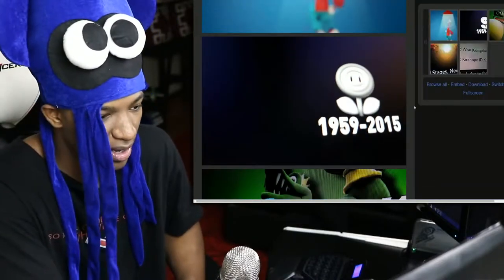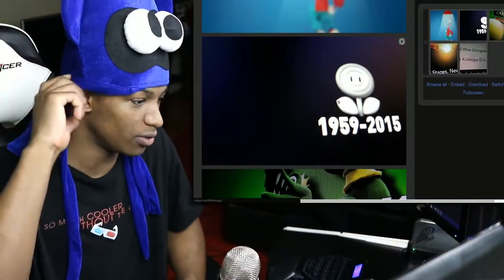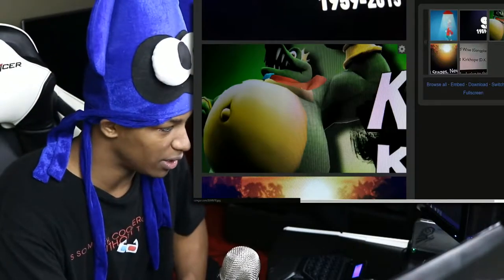The second image shows one of the fire flowers from Mario, labeled 1959 to 2015. That's another image, and it actually looks somewhat convincing to be honest with you.